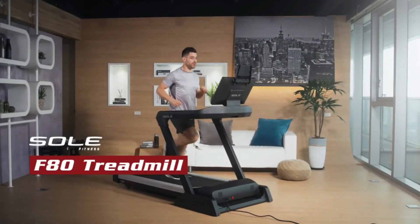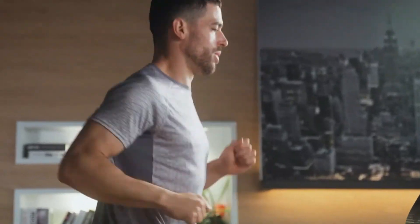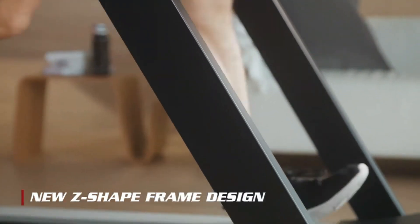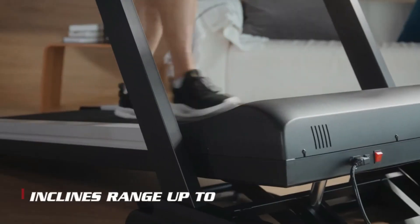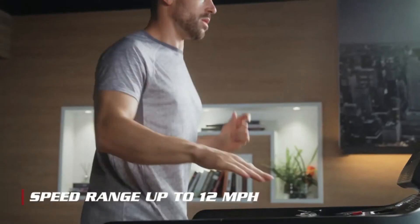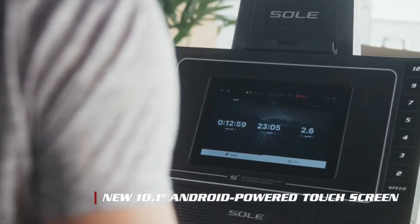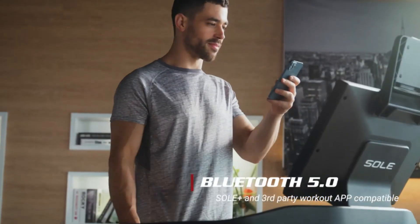Next up, we have the Sole F80, which is our top pick for those with bad knees. This treadmill is renowned for its exceptional cushioning system, which significantly reduces the impact on your joints. The CushionFlex Whisper Deck on the F80 claims to reduce joint impact by up to 40% compared to running on asphalt, making it an ideal option for anyone with knee issues. The Sole F80 features a strong 3.5 CHP motor, providing smooth and consistent performance for both walking and running. Its user-friendly console includes a range of workout programs and Bluetooth connectivity, allowing you to sync with fitness apps and track your progress.